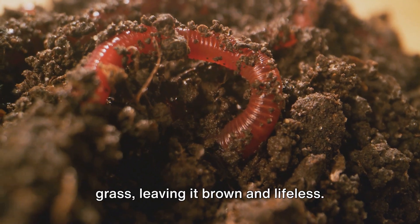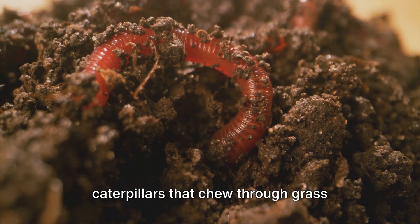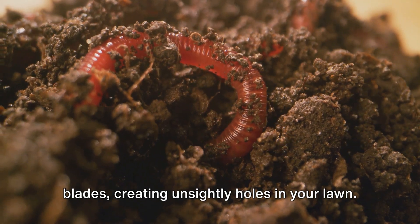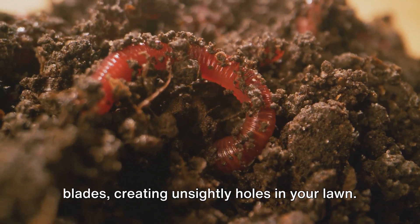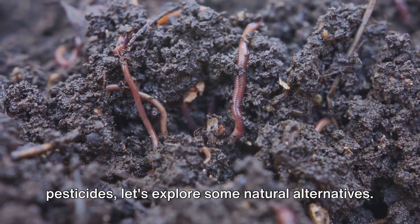Chinch bugs suck the juice out of your grass, leaving it brown and lifeless. Sod webworms, on the other hand, are caterpillars that chew through grass blades, creating unsightly holes in your lawn. But before you reach for the chemical pesticides, let's explore some natural alternatives.